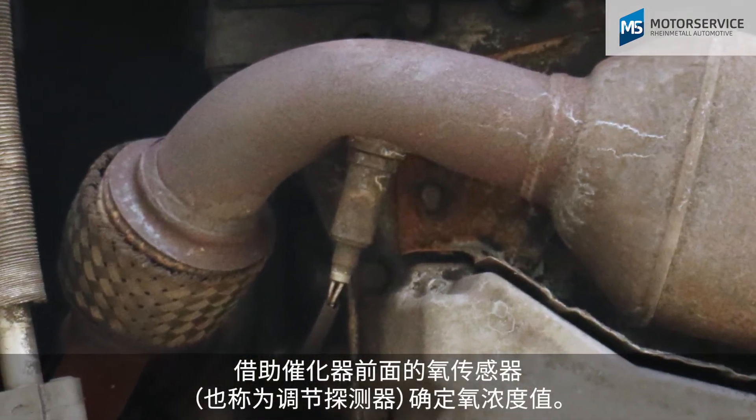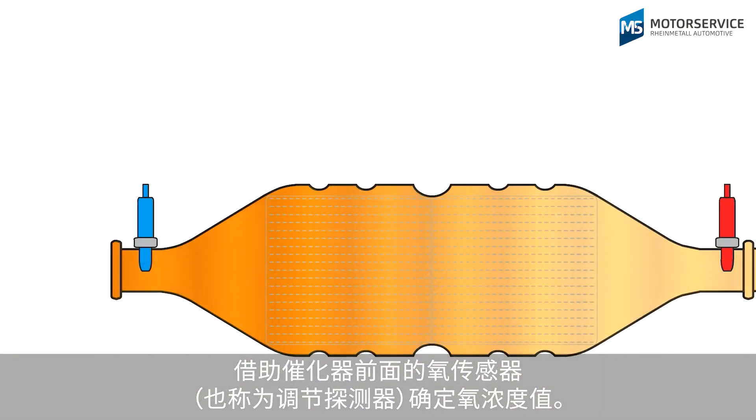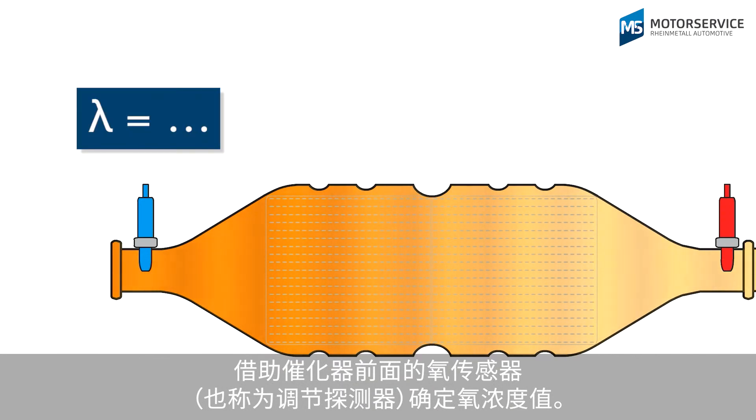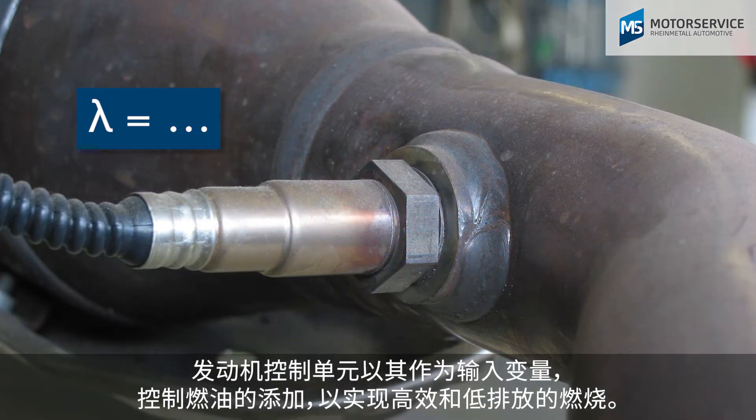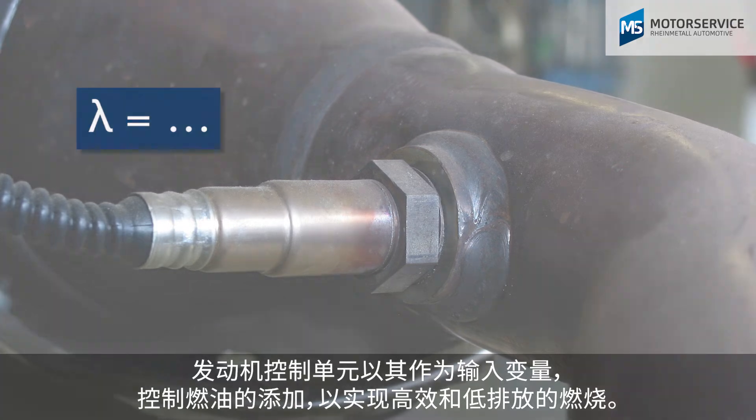The lambda is determined via the lambda sensor before the catalytic converter, also known as a control sensor. Taking this as an input variable, the engine management system controls the addition of fuel to ensure efficient and low emission combustion.